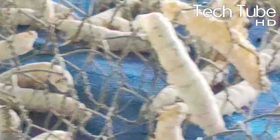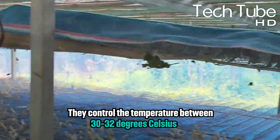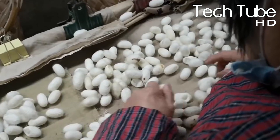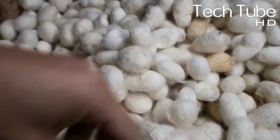In this process, they control the temperature between 30 to 32 degrees Celsius, because that's the right temperature for silkworms. After some time, they take out the silkworms' honeycomb and put them together one by one. After that, they put them into an extracting machine that separates the silk cocoons.